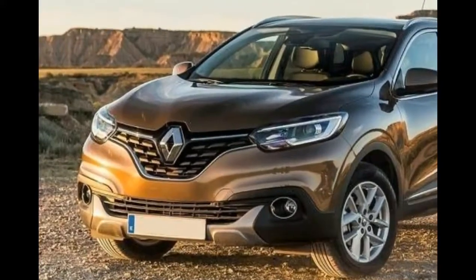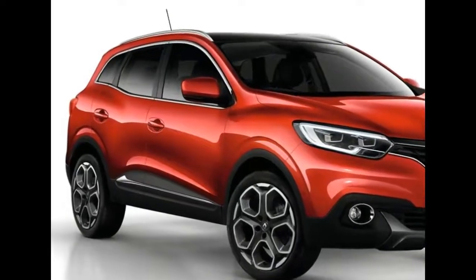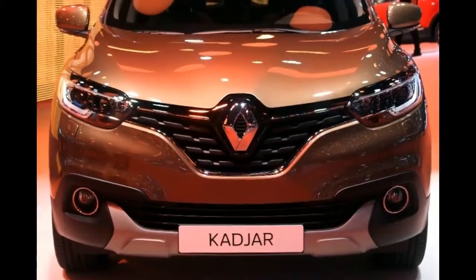The most recent price of the 2018 Renault Kadjar has been set at $22,000–$32,000 given the present dollar conversion scale.